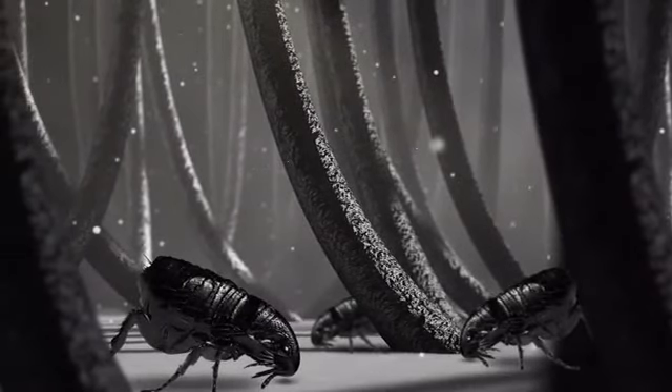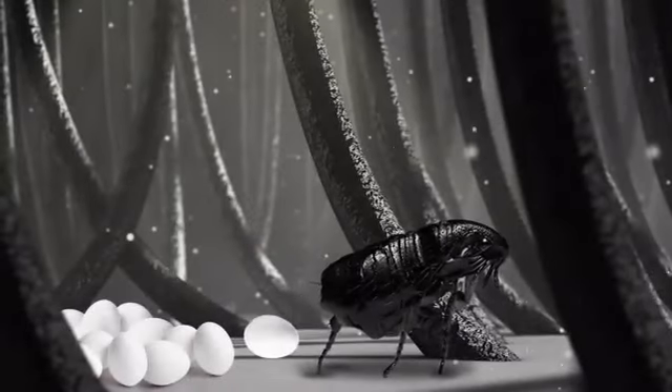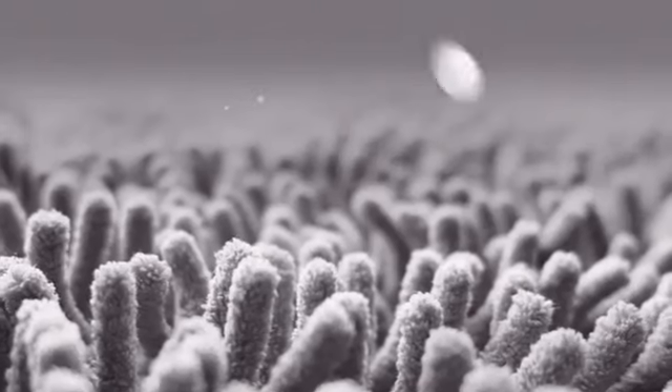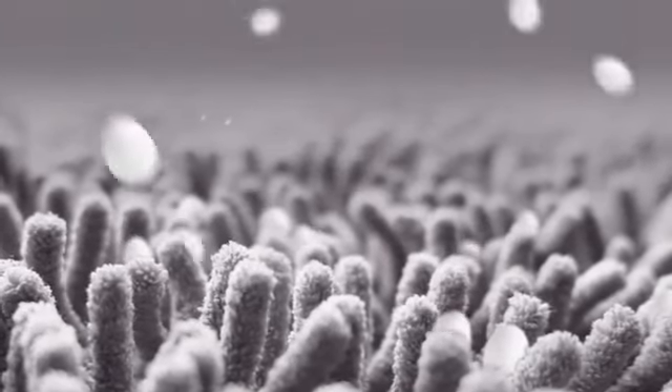After feeding on your pet's blood, each female flea can lay up to 50 eggs a day. These tiny eggs fall off, sprinkling like salt from a salt shaker. This is how a flea infestation develops in your home.